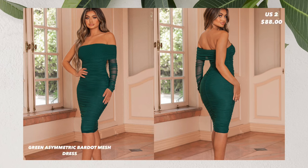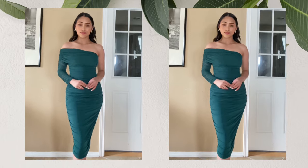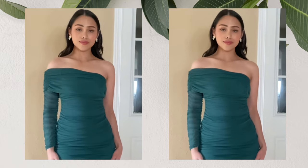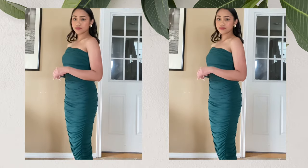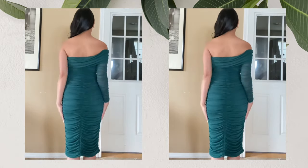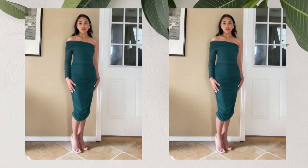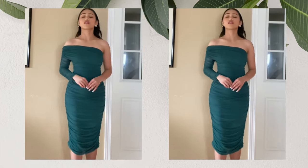Next, I got this green asymmetric bardot mesh rouge midi dress. I got this in the size US 2 for $88. This stunning dress owes its sultry sophistication with its hourglass silhouette and curves contouring premium stretched jersey. The glamorous full body ruching emphasizes your figure while the sleeve detail adds a level of sophistication to the look. This is the perfect dress for all special occasions — not only for graduation but also weddings and special evening events.